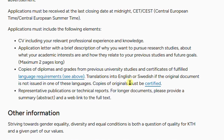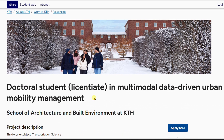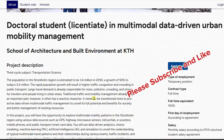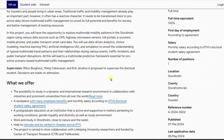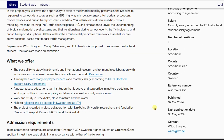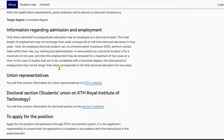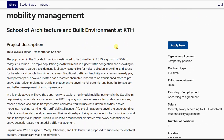This is another PhD position at the same university — KTH Royal Institute of Technology. This one is for a PhD in Multimodal Data-Driven Urban Mobility Management, also in the School of Architecture and Built Environment. It is a full-time contract position with one slot available. The same salary structure and admission requirements apply. Click the apply button to start your application.